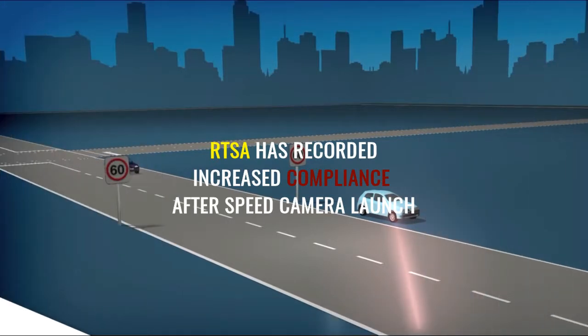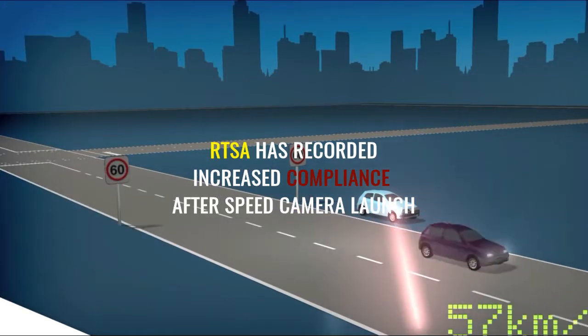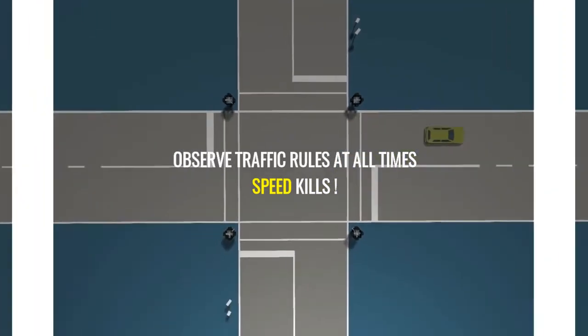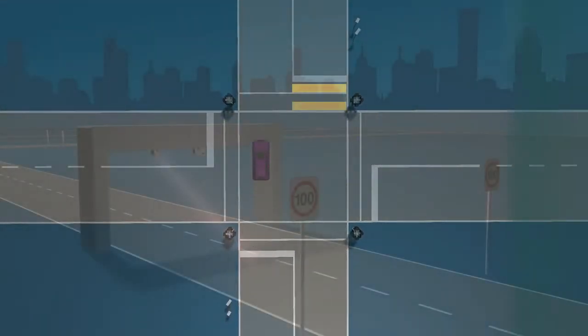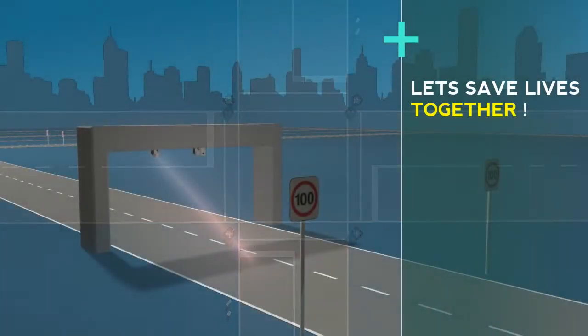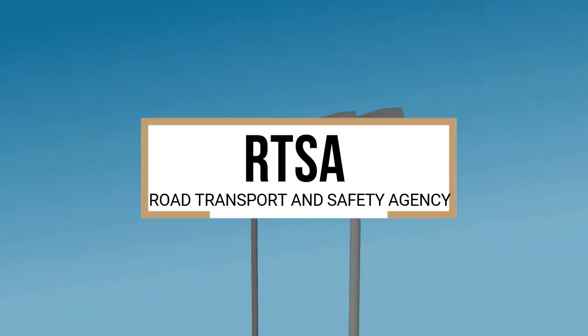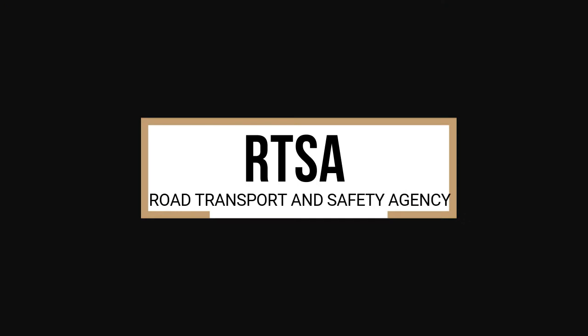Intersection cameras detect speeding vehicles using two in-road sensors. If the vehicle is exceeding the speed limit, the camera is triggered and a photo is taken. Even though cameras are highly accurate and tested regularly, the system is fair to motorists by allowing a small, legislated tolerance in speed.